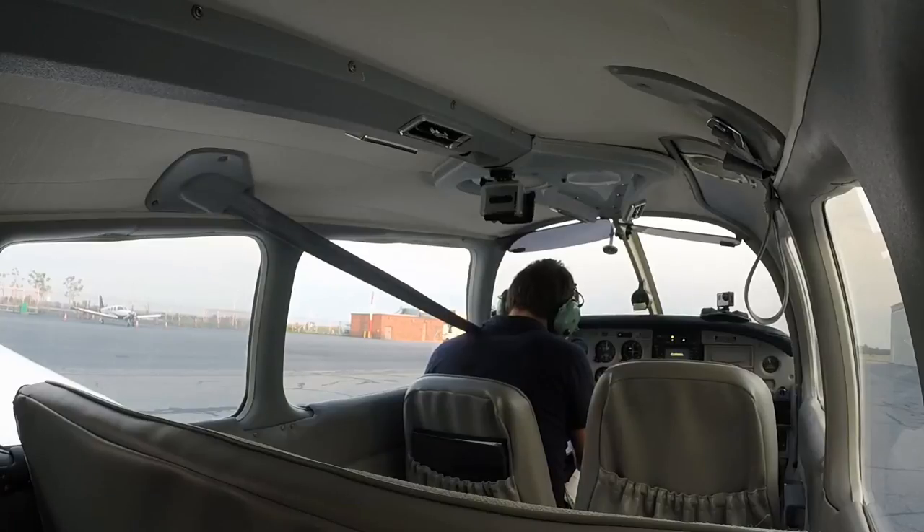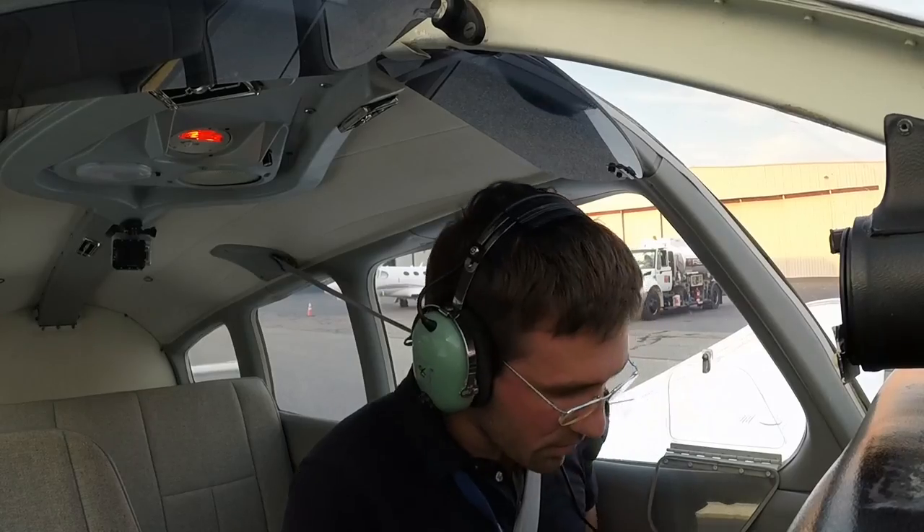Hello, testing, testing. Alrighty, so we can do our run-up when we get out to the runway. They've been doing some construction here,